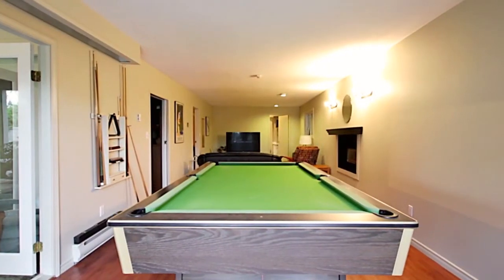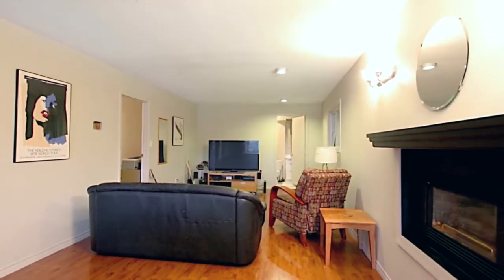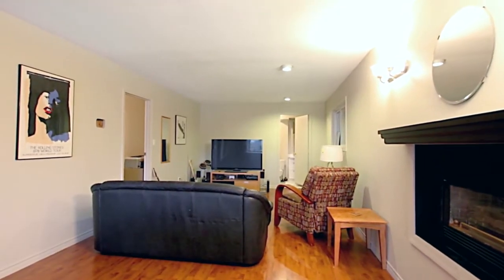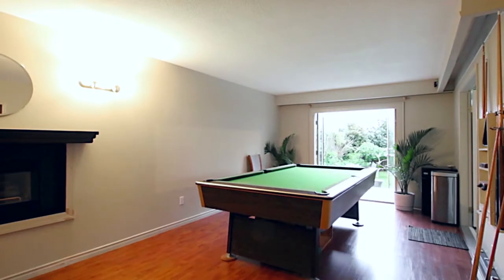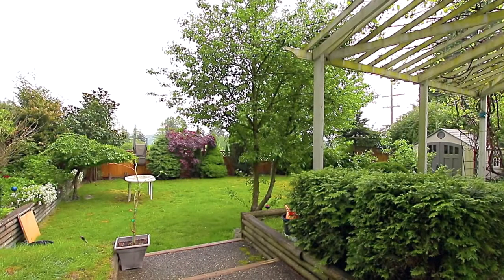Your family and friends will continue to be entertained in your games room, which is connected to your media room. The gas fireplace in the games room will keep everyone warm, and the double doors lead out to your nicely landscaped backyard.